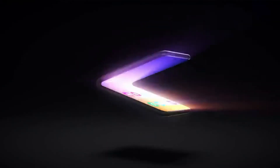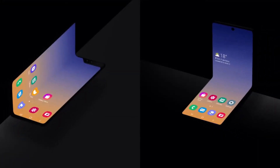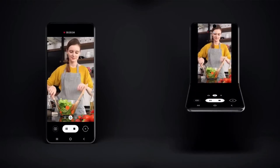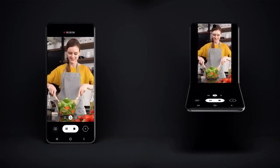Yes, you heard that right — for less than 900 dollars, you will get the same design as the S11 Plus and the same cameras as the S11 Plus, but with a new foldable design and a new foldable display.